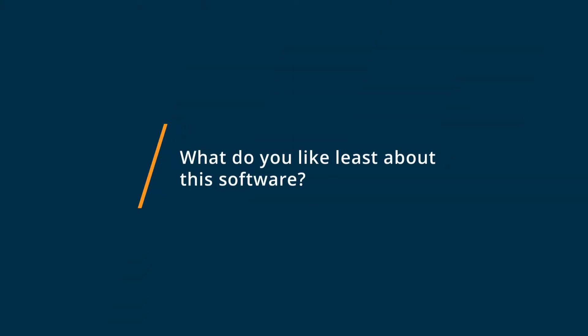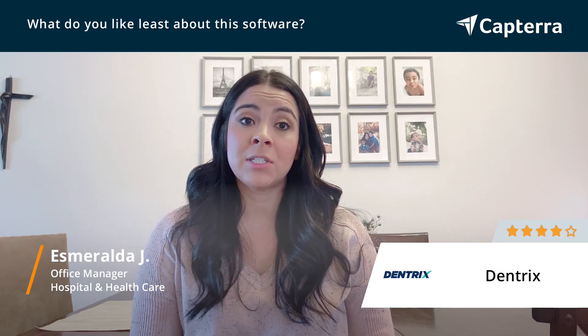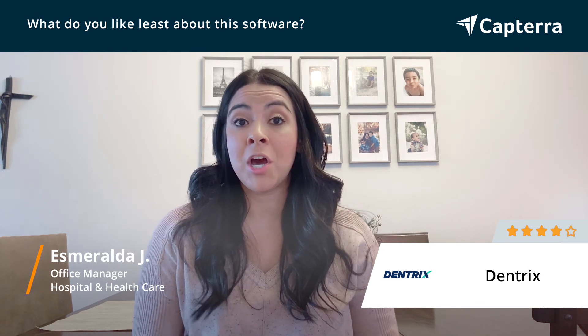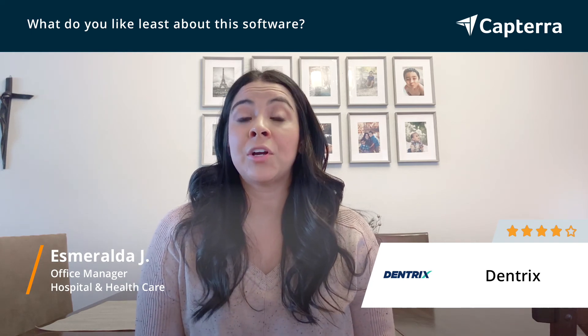The one thing I have found in my job that I don't like about Dentrix is when there's an update, I am not aware of it. Sometimes when it updates itself there are glitches that occur.